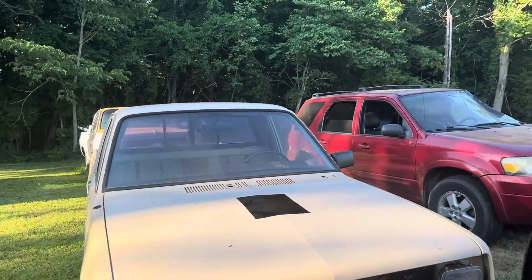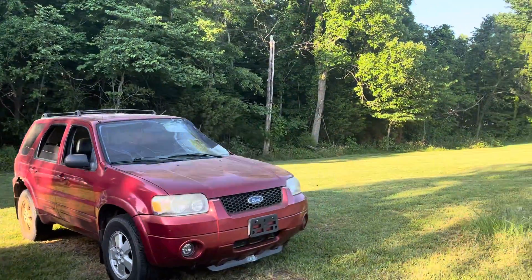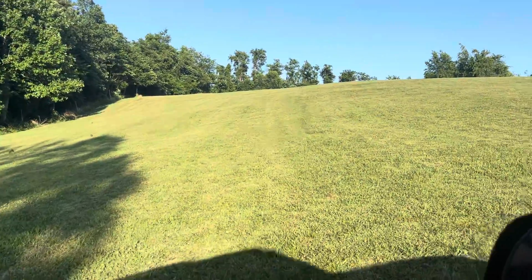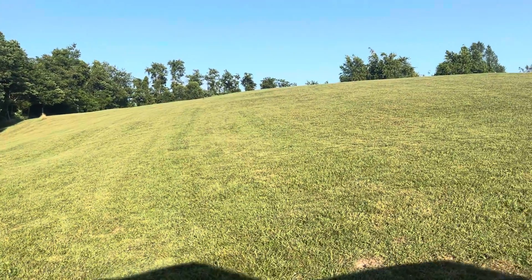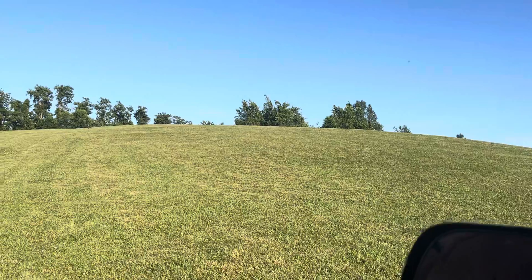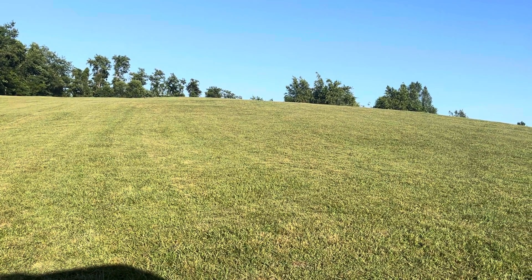I had some guys doing weed eating and chainsaw work today — hired a couple guys to come in and man, they got a lot done. You can see where I've mowed. I'm going to do a separate video on all the weed eating because it really looks pretty good.